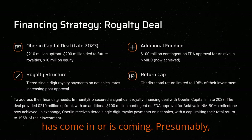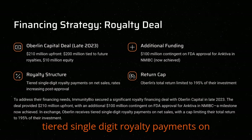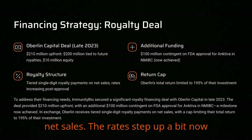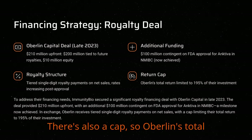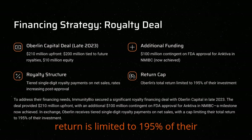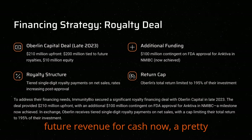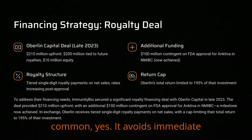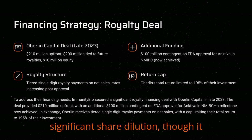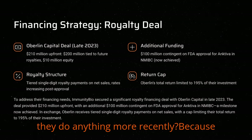There's another $100 million contingent on that initial FDA approval for Ancetiva in NMIBC, which they've now achieved, so that extra funding has presumably come in. In return, Oberlin gets tiered single-digit royalty payments on net sales, with rates stepping up now that Ancetiva is approved. There's also a cap, so Oberlin's total return is limited to 195% of their investment. So basically trading future revenue for cash now — a pretty standard biotech playbook move. It avoids immediate significant share dilution, though it does mortgage some future profits.